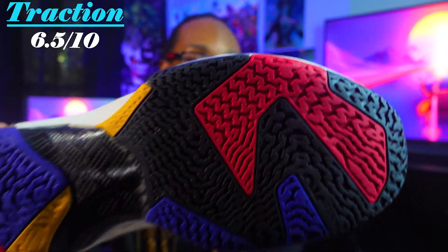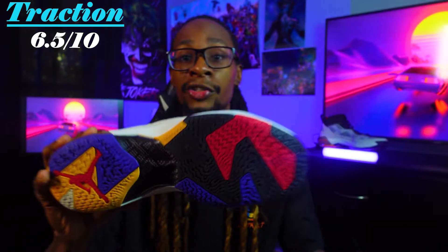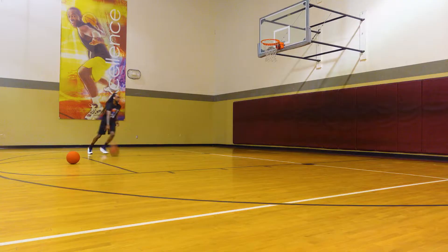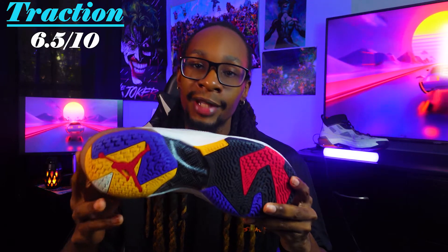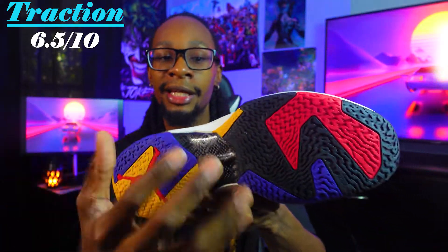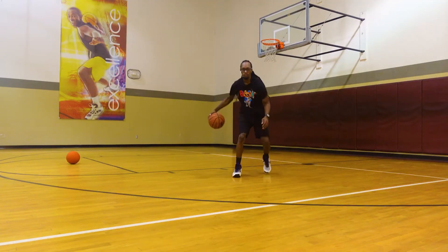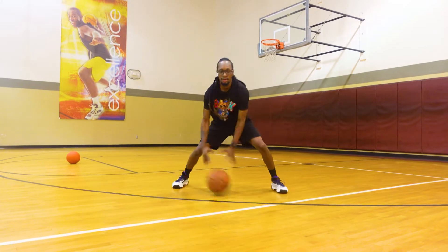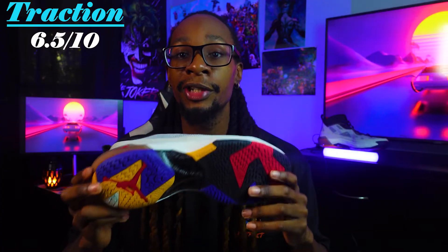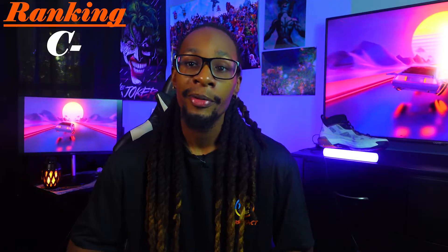The traction pattern colorway is fire, but the traction pattern itself I knew wouldn't be good. This is where Jordan to me really lacks as a shoe brand — they miss on traction. I don't even know what to call this traction pattern; they need to start looking at somebody else's traction and take a little bit of advice, because in this shoe you slide out a lot. It attracts a lot of dust, there are no squeaks, and if you're thinking about hooping outside — do not waste your time. If it attracts dust and isn't good on an indoor court, imagine what happens outside with dirt and debris.